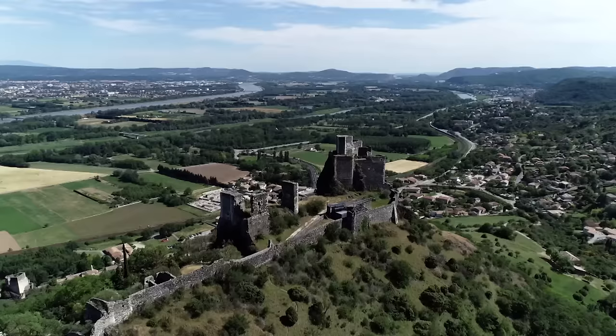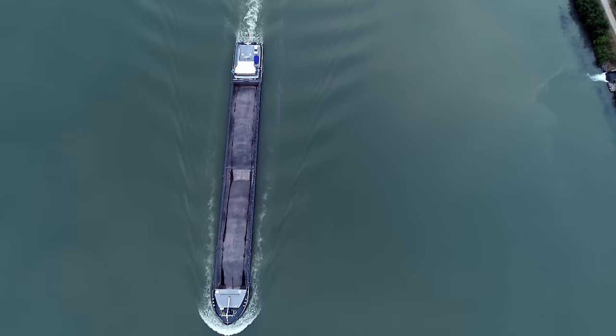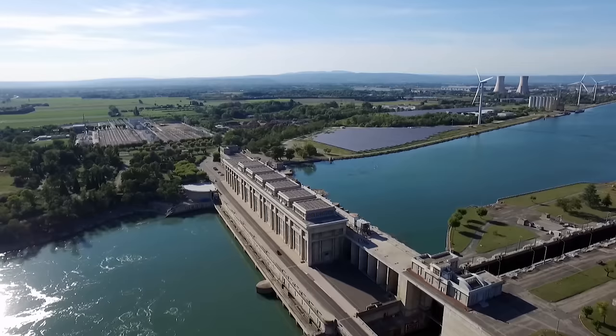Its source is situated in Switzerland. For almost 550 kilometres it flows through France before it empties into the Mediterranean. The Rhône. No other European river has been reshaped so much in the course of history. Nowadays the question of its future arises.